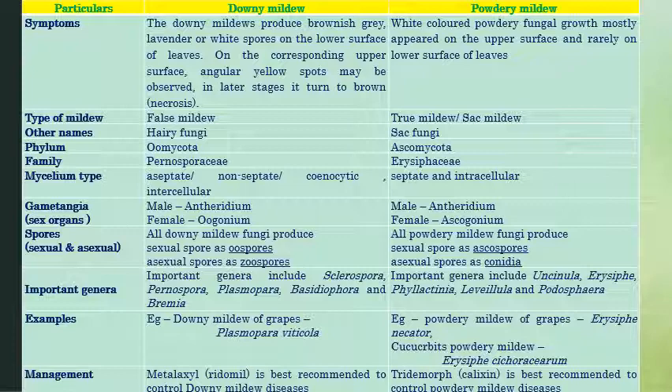The downy mildew is a false mildew — it is not a true mildew. Whereas powdery mildew is a true mildew, otherwise called a sac mildew. Other names: downy mildew is called hairy fungi, whereas powdery mildew is called sac fungi. Downy mildew comes under Oomycota, whereas powdery mildew comes under Ascomycota.